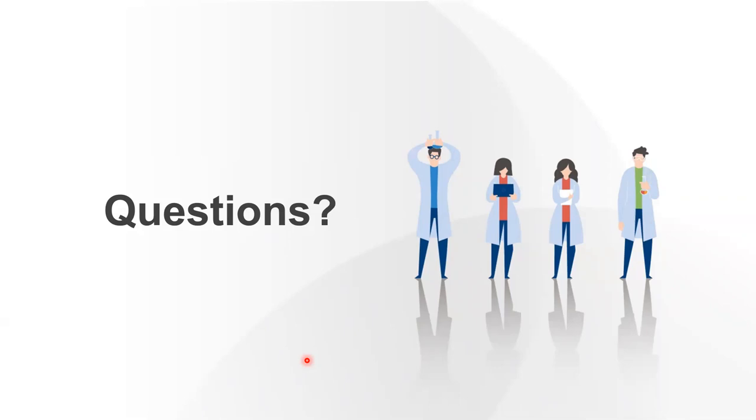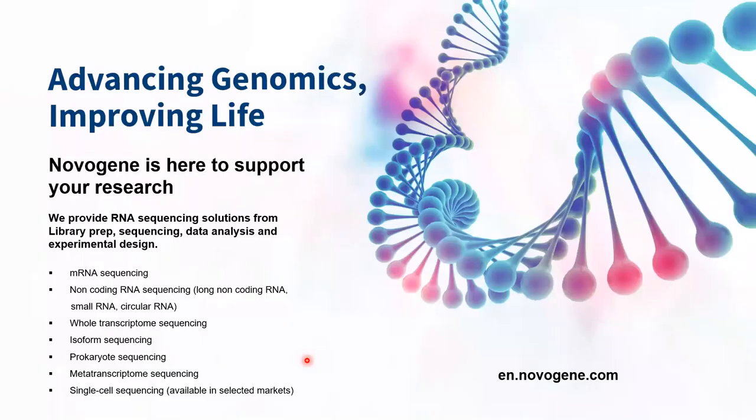Thank you very much to Xiaowei and to all attendees. There are so many questions we would love to answer, but unfortunately we do not have much time left. For all questions left in the chat box and registration forms, we will have our representative reach out to you after the webinar. We hope you have enjoyed our session and found it useful. Please take some time to answer a short survey so we can make improvements and cater more relevant topics for you. You can find the link in the chat box. For more information about our RNA sequencing, please visit en.novogene.com. Stay connected with us on LinkedIn and Twitter. Everyone take care and stay safe. Goodbye.